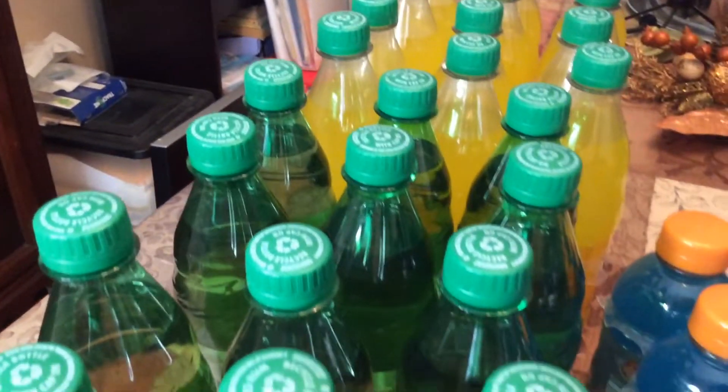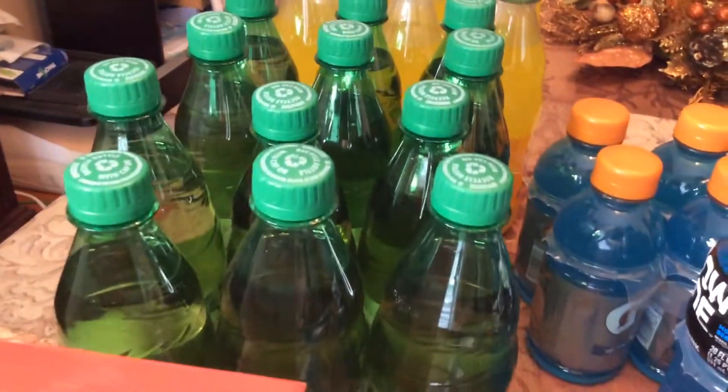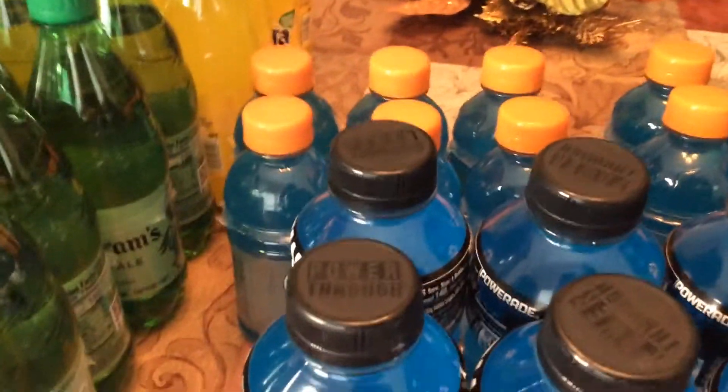I also got some burger and pineapple cold drinks, and they were buy two and get two free, so I thought that was a good deal. And I got some smoked sausage.